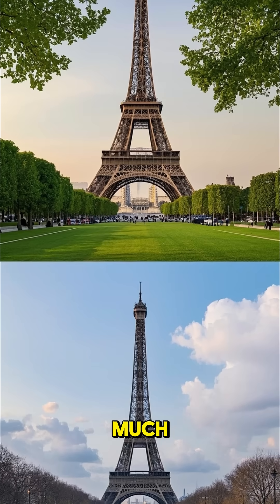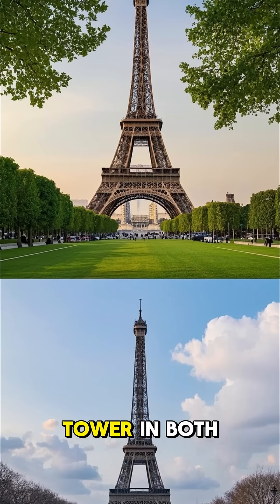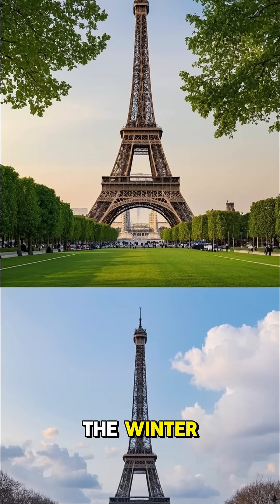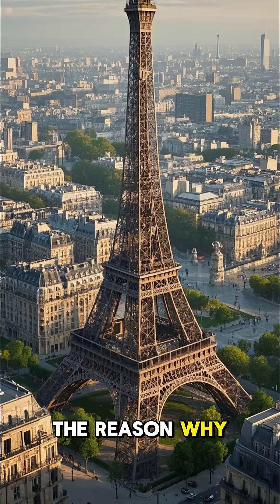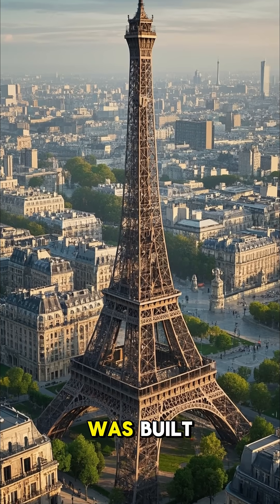This may not seem like much, but it's actually enough for you to notice if you were to visit the tower in both the summer and the winter — you could see the difference. The reason why the tower doesn't collapse in the summer months is because of the way it was built.